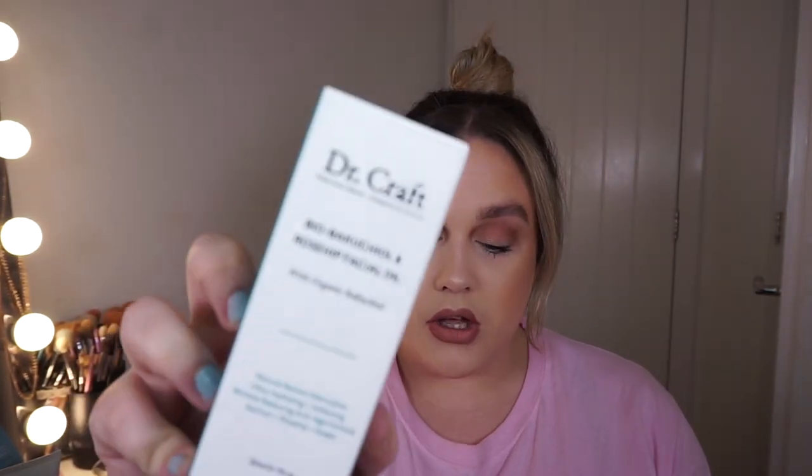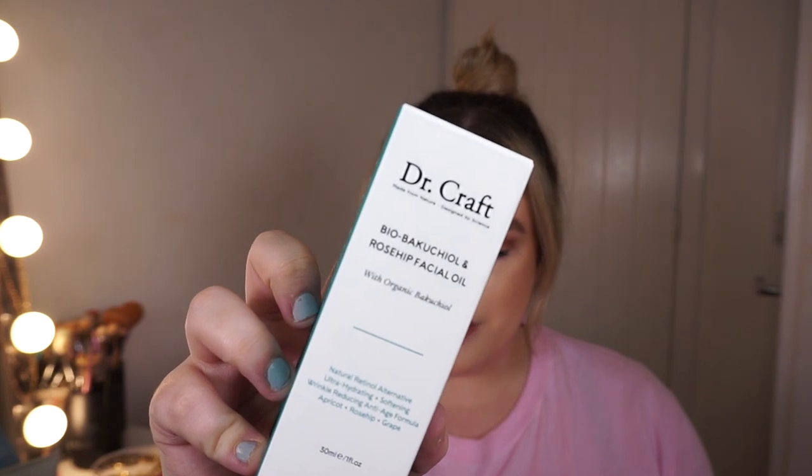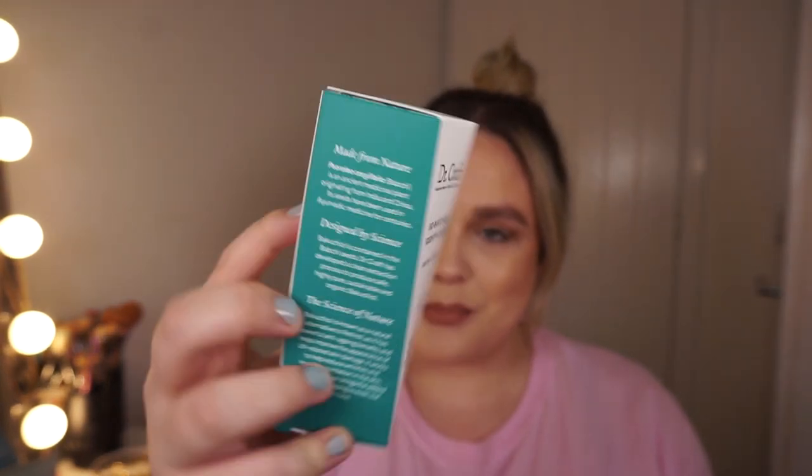Next we have a facial oil by a brand called Dr. Craft — this is a bio-bakuchi oil and rosehip facial oil. Bakuchi oil is nature's equivalent of retinol, delivering very similar effects but without the potential for irritation that retinol can often cause. This is priced at £42, and they have a discount code: use ROCKER15 to save 15% off their website.